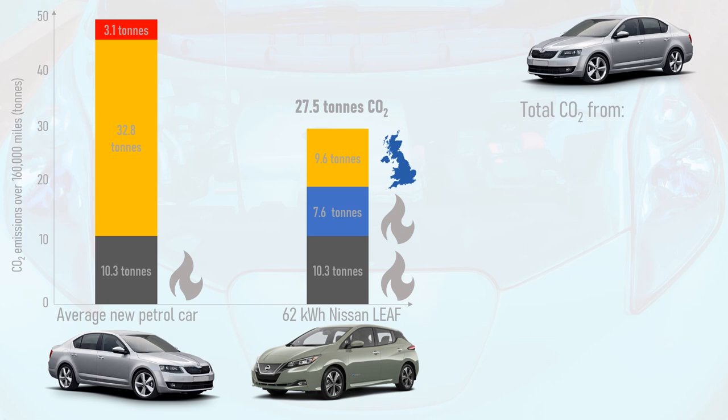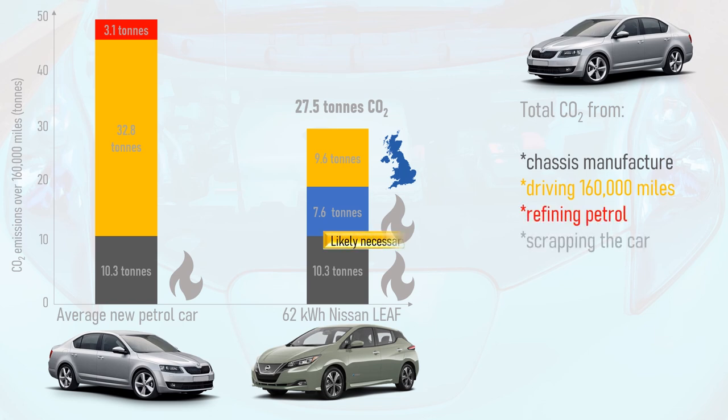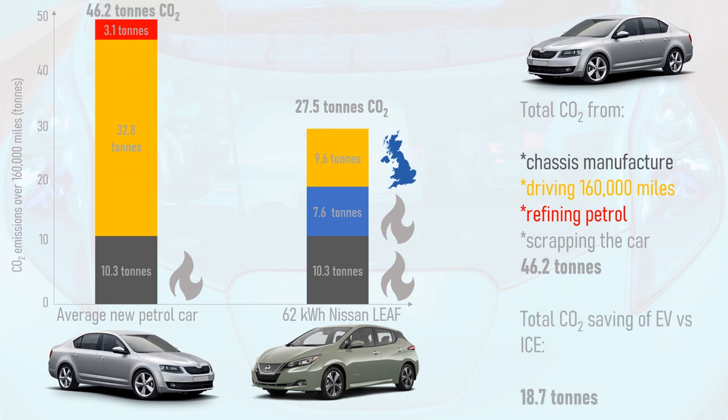So the total carbon footprint resulting from building a petrol or diesel car, running it for 160,000 miles, refining the fuel used over that distance, and then scrapping the car — probably necessarily, since the internal combustion engine will be on its last legs — is 46.2 tonnes of CO2. Therefore, an electric car saves 18.7 tonnes of CO2 versus a new internal combustion engine car.